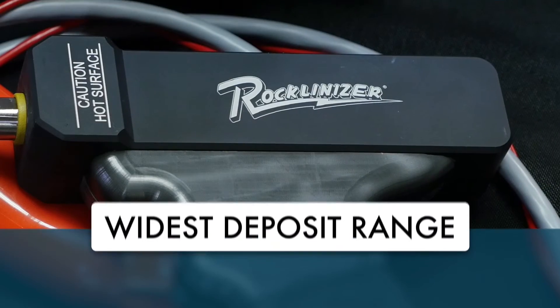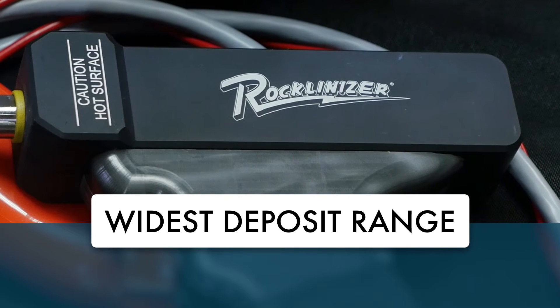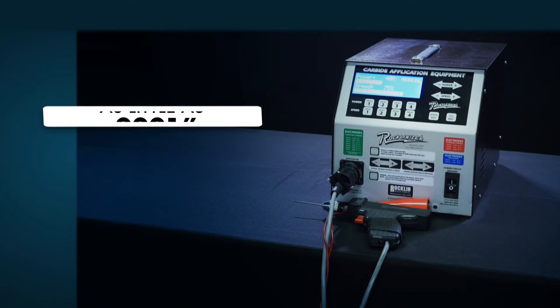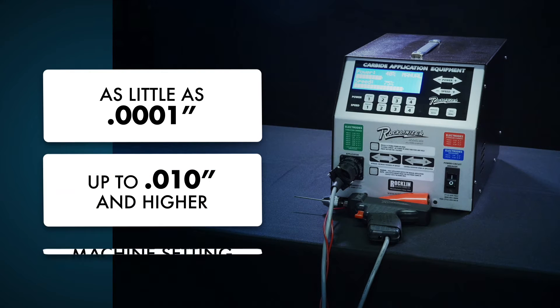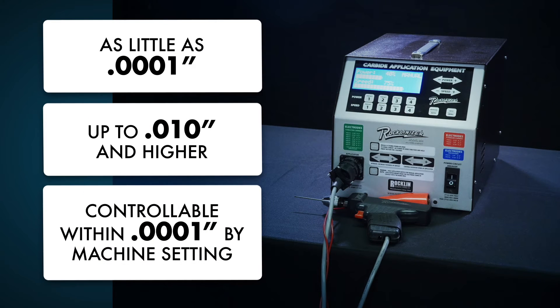The Model 950 offers the greatest deposit capabilities yet, from as little as one ten-thousandth of an inch up to ten ten-thousandths of an inch and higher, all controllable within one ten-thousandth of an inch by machine setting.